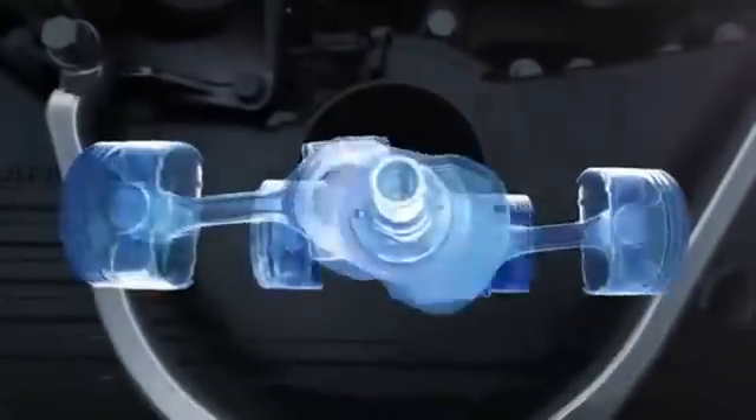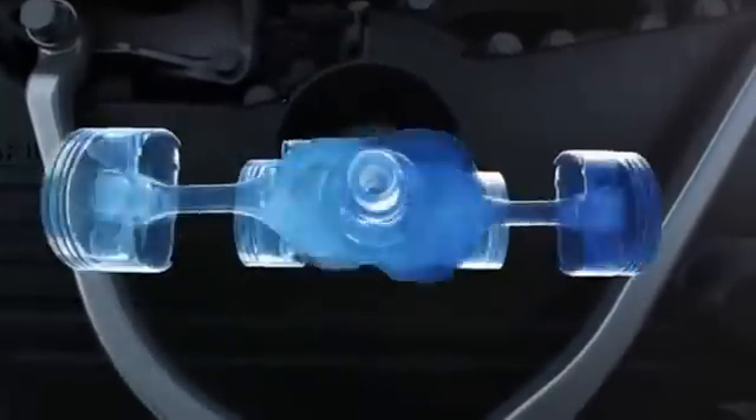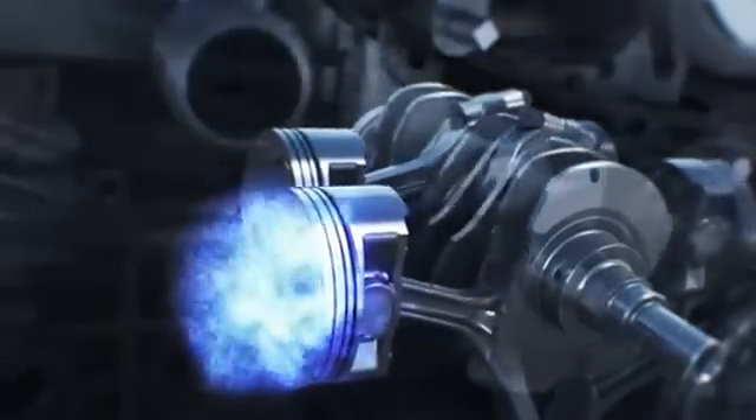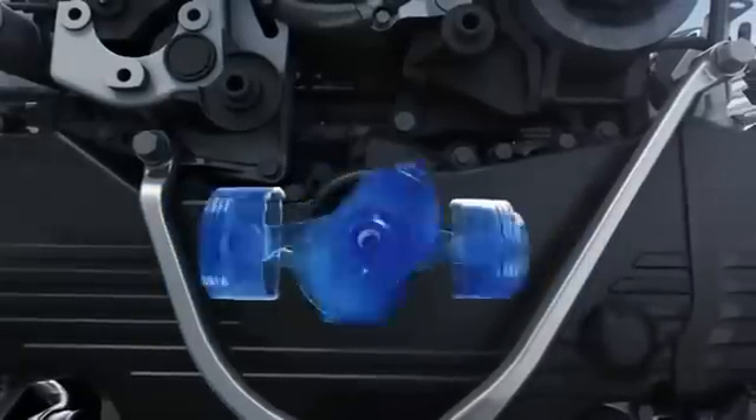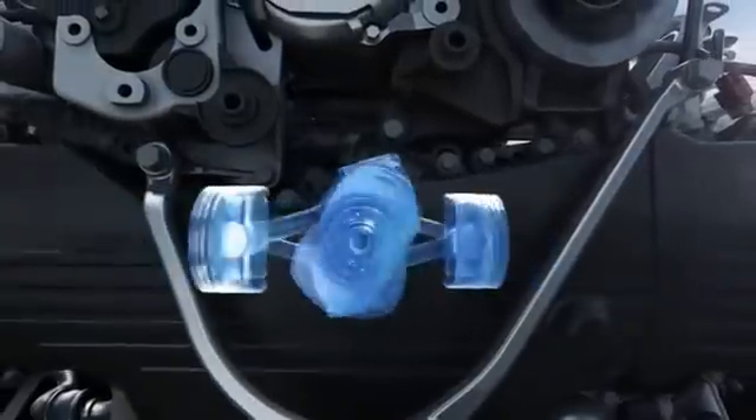Not only does this layout help Subaru vehicles handle tighter, it helps them run smoother. Each time a piston fires, the motion of the opposite piston helps cancel out vibration. You don't have to sacrifice comfort for powerful performance.